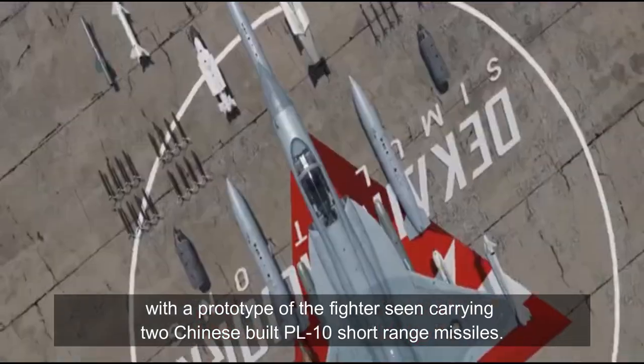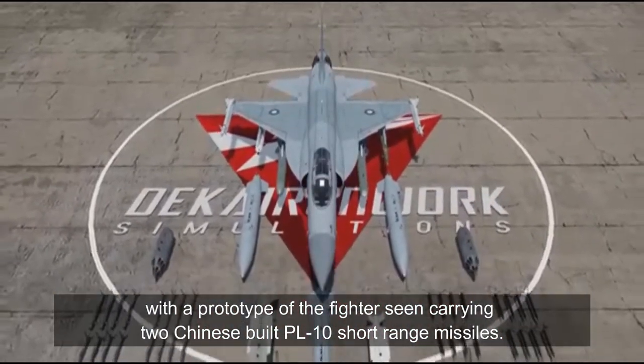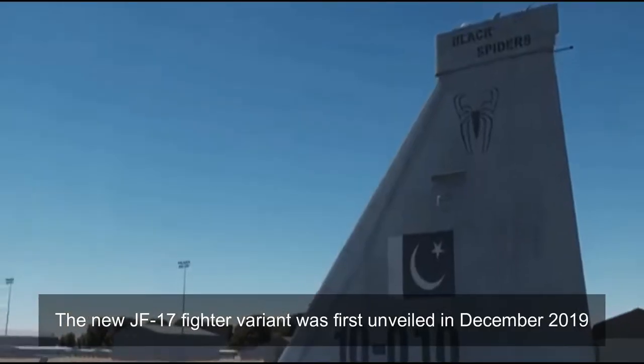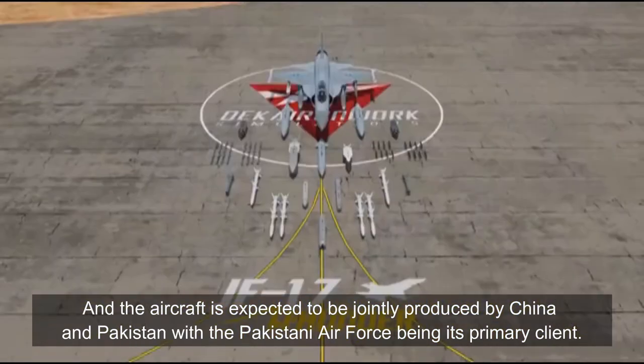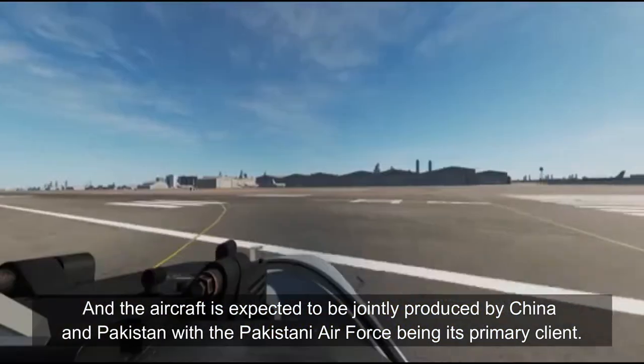With the prototype of the fighter seen carrying two Chinese-built PL-10 short-range missiles, the new JF-17 fighter variant was first unveiled in December 2019, and the aircraft is expected to be jointly produced by China and Pakistan, with the Pakistani Air Force being its primary client.